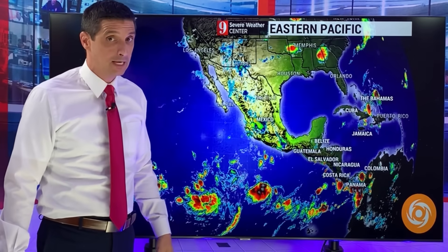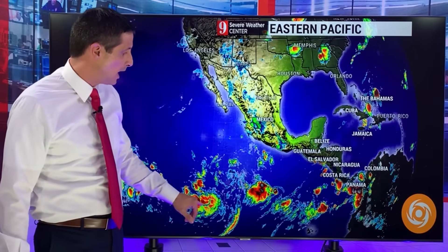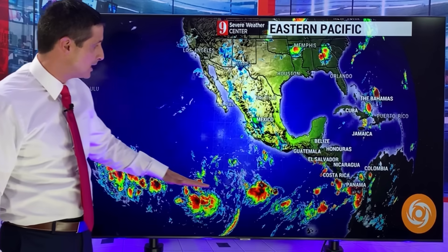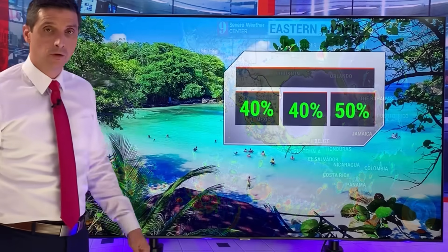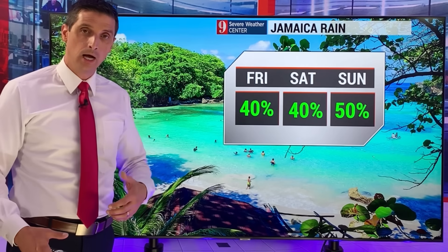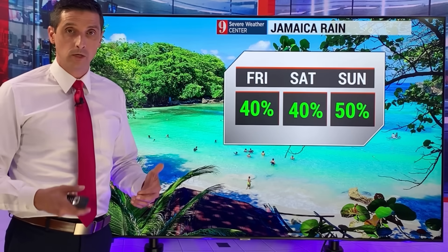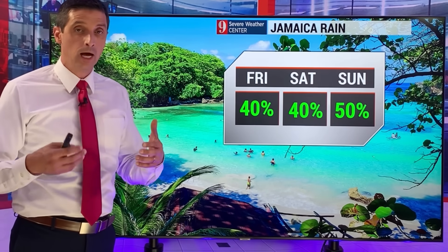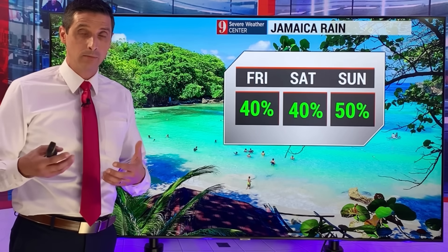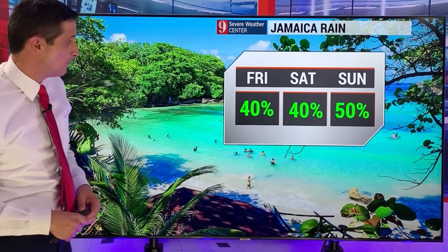On the Pacific side, there are two spots showing signs of development as they continue to move away from land. Thinking of our friends in Hawaii — I wish Hurricane Dora, which we were tracking over the last couple weeks, had moved into Hawaii, because thinking of the folks there, last I saw upwards of almost 60 have died because of the wildfires in parts of Hawaii. Our thoughts are with you in Hawaii.